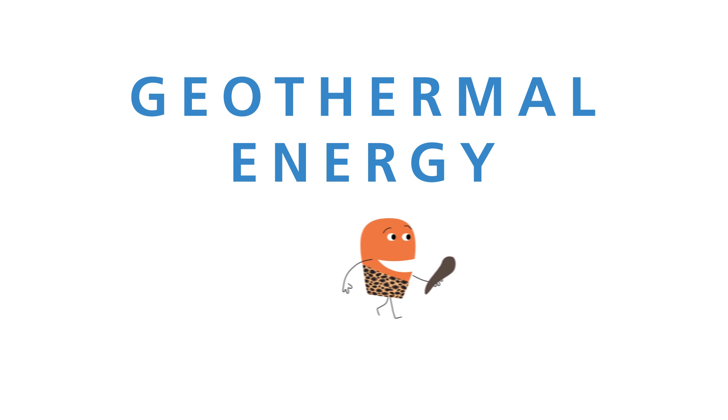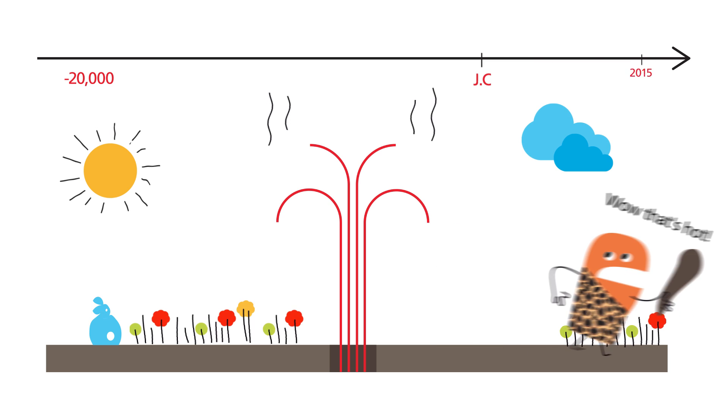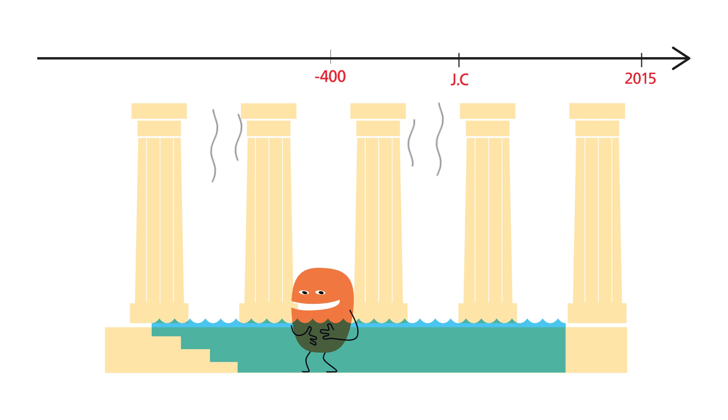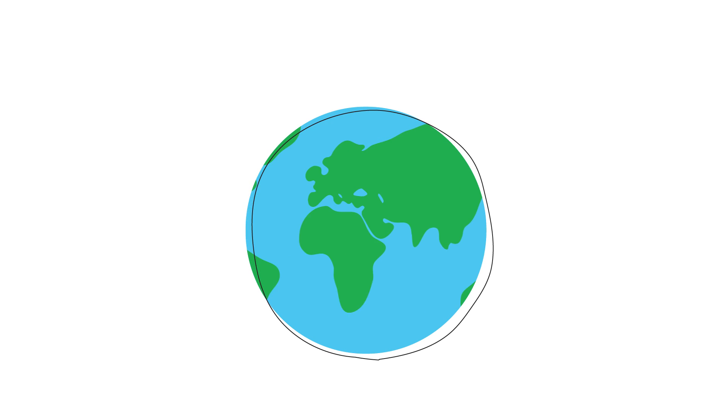Geothermal energy. The use of geothermal energy has been known by man for the last 20,000 years. The Greeks, who liked comfort, used geothermics to warm their thermal baths. So let's try to understand how we use this natural heat source in today's world.